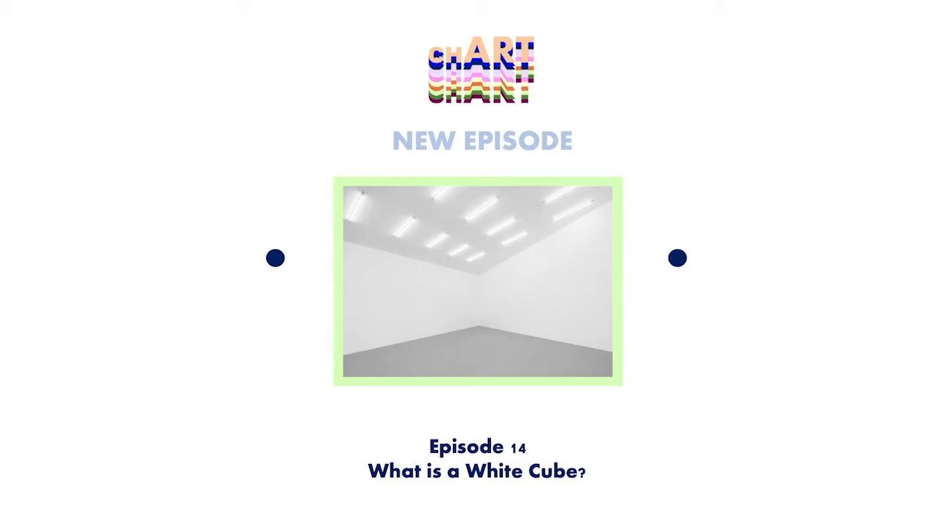Hi, welcome to Chart, where we chat about art. Today, we'll be talking about the White Cube. It's more interesting than it sounds. Stay tuned, like and subscribe.